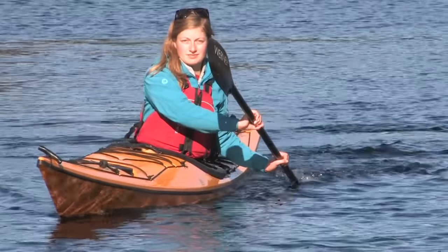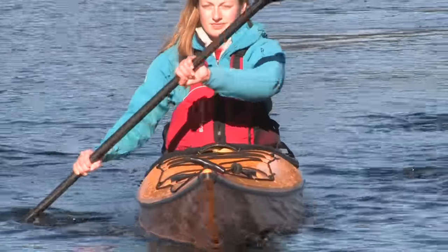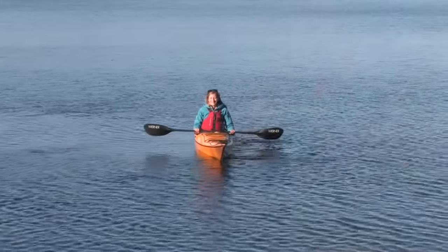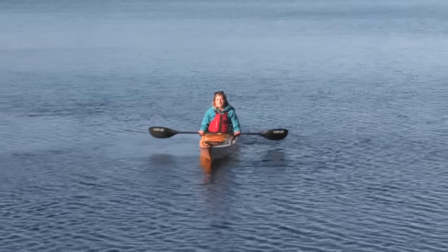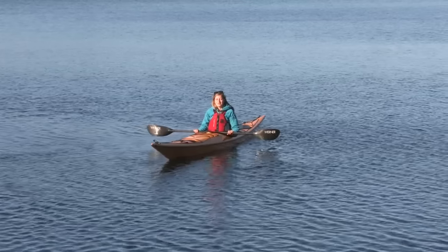If you want to turn to the other side, just switch sides. Paddling in the wind gets easier the more you do it. You just need to remember to ramp up your speed and tell that wind who's boss.